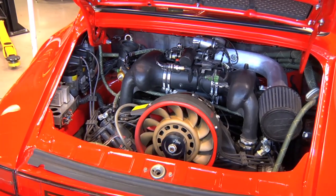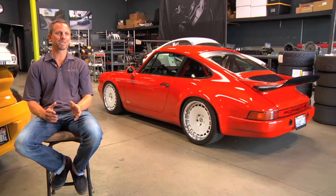There really weren't too many challenges, except that we're not as versed in the air-cooled cars as we are in the newer water-cooled cars.